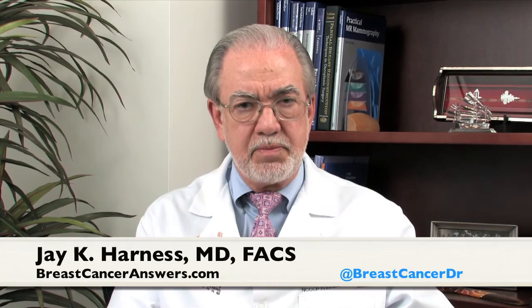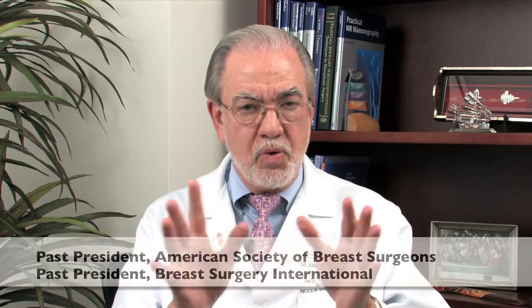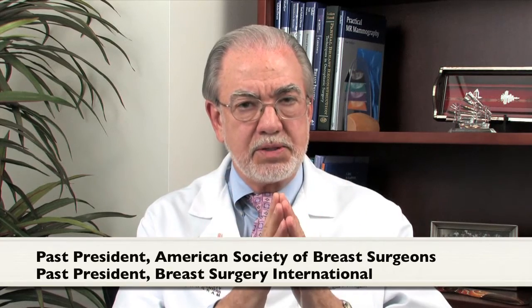Stage 2 breast cancer is a step up in the staging system. As I've said earlier, we have five stages: zero, one, two, three, and four. Stage 2 breast cancer is a cancer that is one of a couple of things. It can be a small cancer but the lymph node or nodes are positive, or it can be a larger cancer in which the lymph nodes can be negative.